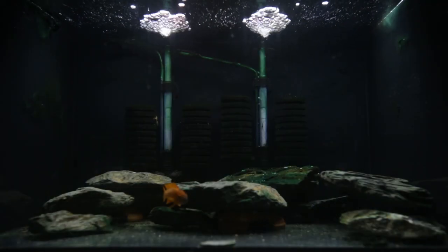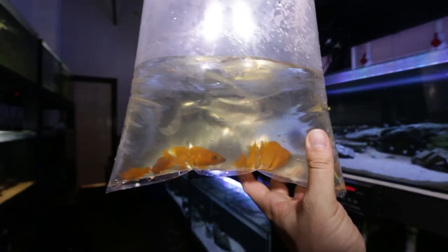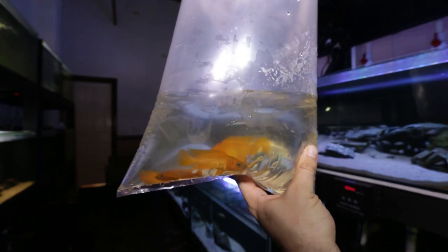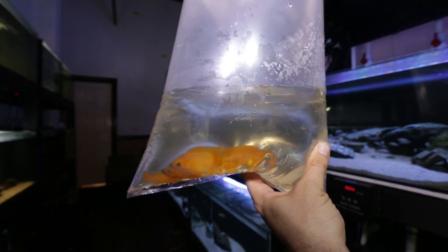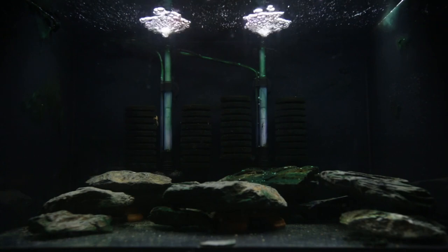In pretty much almost the last video of the year, I made a video about me purchasing some Tanganyikan cichlids — some of the best quality I've seen of this species in a very long time. And I bought four of them and put them in this quarantine tank.